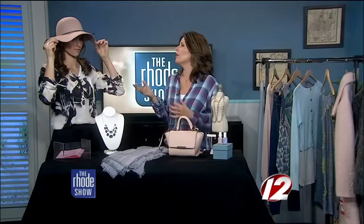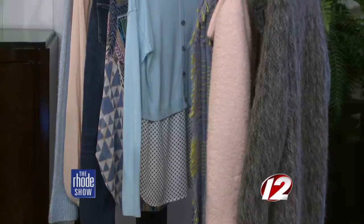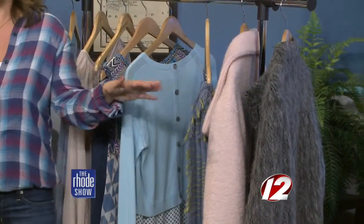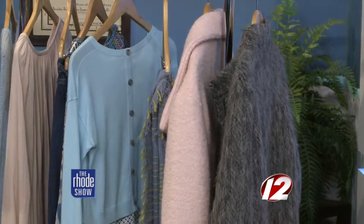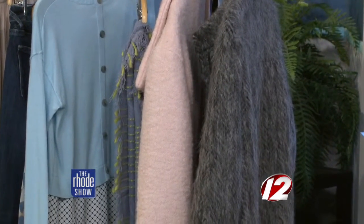One good trick to know about these colors is what to wear them with. Pinks and blues do look great together, but it can be a little over the top. So I brought a gray coat — think about deep browns, even purples will go really nicely with these colors. Gray is a great color with pinks and blues because it anchors them and makes them a little less baby pink, baby blue. It gives them a bit more of an edge.